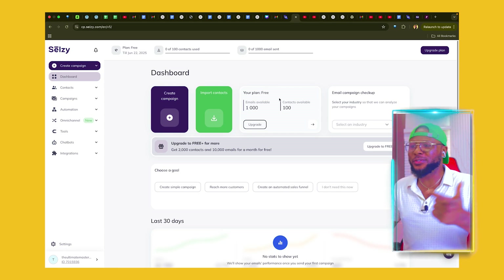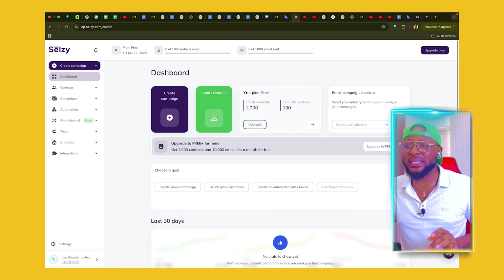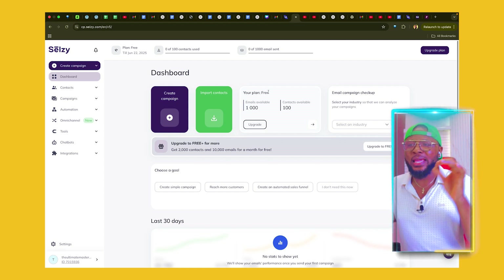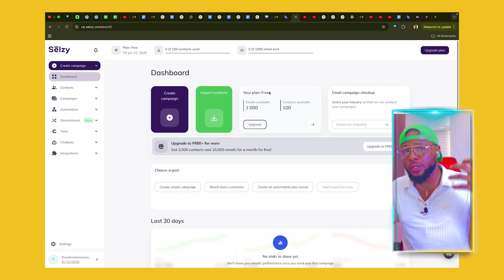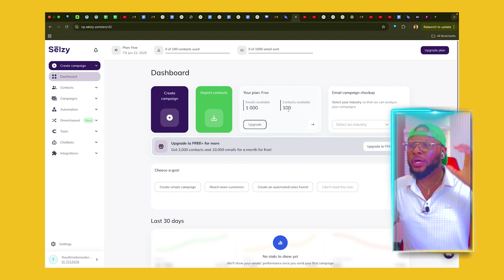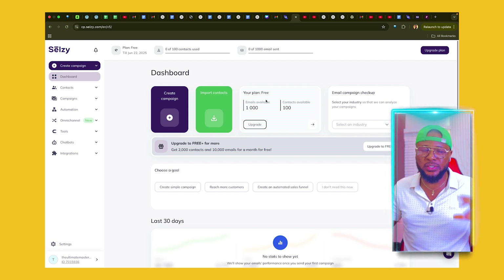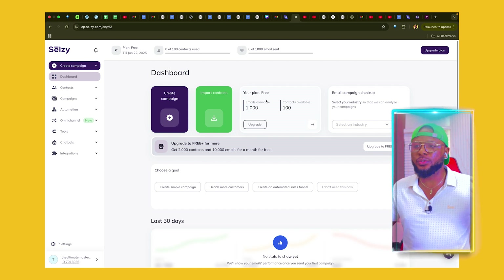The email automation doesn't need any tech skills. So if you don't know anything about tech or how to set up an email automation, you can use Celsie to set up your email campaign just like I did, and I'm going to show you how to do just that. Once you sign up, you're going to see this dashboard and here you can see you have a free plan. They give you a free plan to start with. If you're just starting out and you have less than 100 contacts, you can use this free plan to try it out, set up everything, and then upgrade.